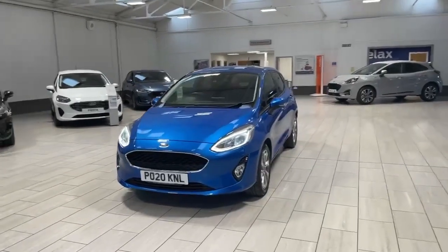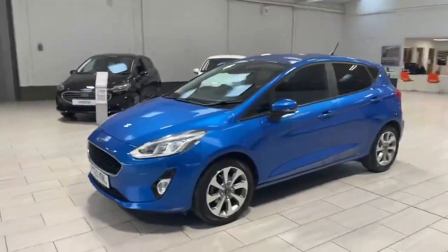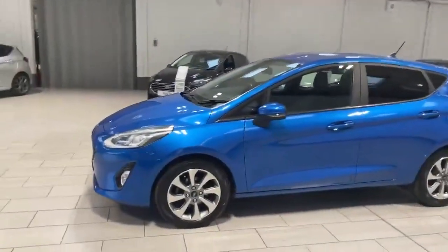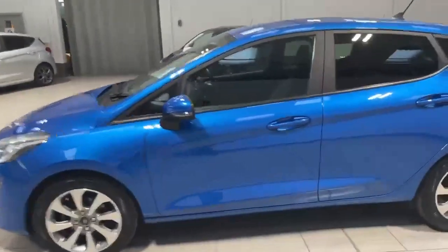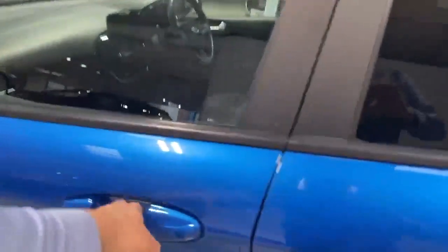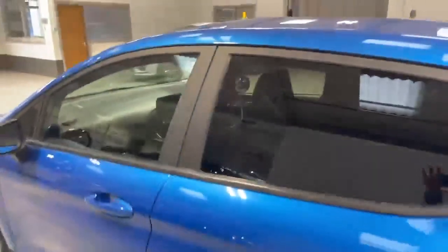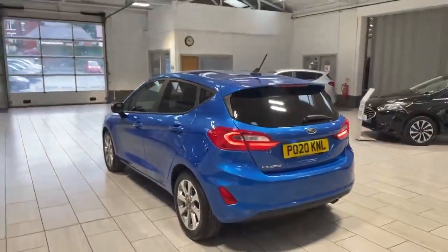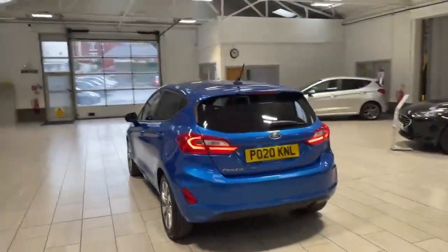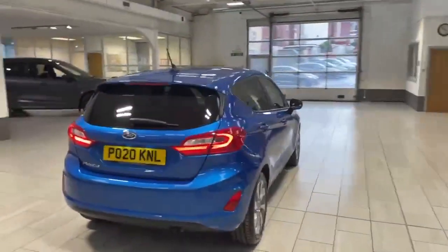Welcome to OMC Ford Accrington. Here we have our 2020 Ford Fiesta 1 litre, finished off in the stunning Desert Island Blue. All the alloys and tyres are in fantastic condition. The car does have the rear privacy glass, giving you that extra bit of privacy in the rear. It also has the rear parking sensors, which will assist you while parking up.